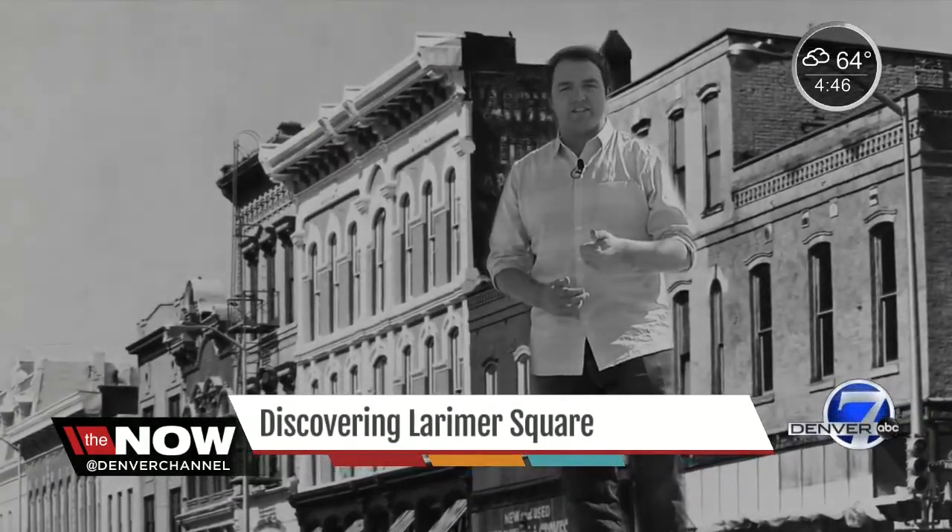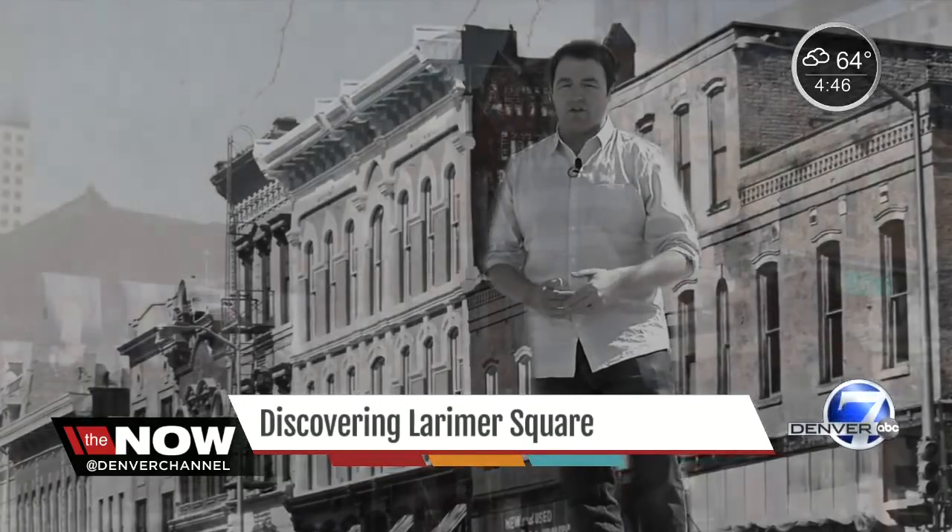Then in the 50s and 60s, things went downhill. A lot of homeless lived here, so the city's revitalization plan was to bulldoze everything. But the buildings still stand, thanks to one woman — Dana Crawford.